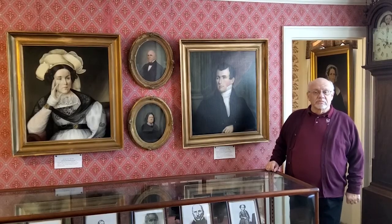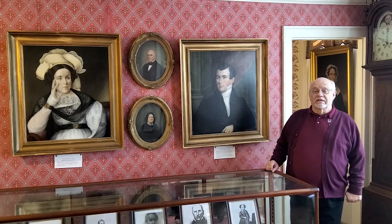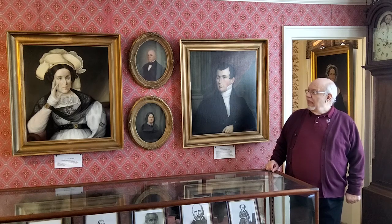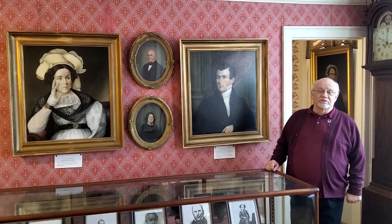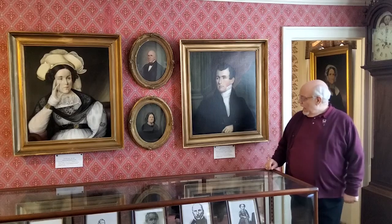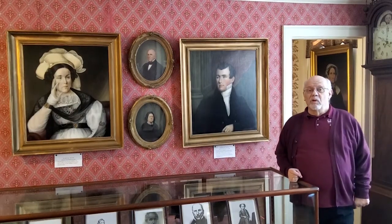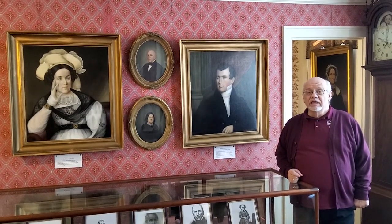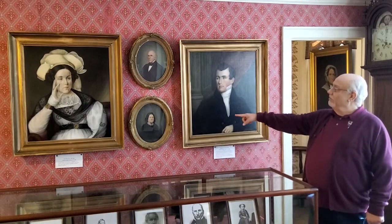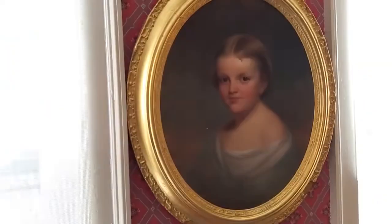We're now in the Cephas Thompson Room. Cephas Thompson was an itinerant artist and portrait painter, very well-known and prolific throughout the East Coast during the 1800s, having done more than 700 portraits in his lifetime. The portraits here are of two prominent Middleborough people — Colonel Elisha Tucker and his wife Sarah Bourne, who were married in 1820, making these essentially wedding portraits. We also have pictures of them approximately 30 years later.